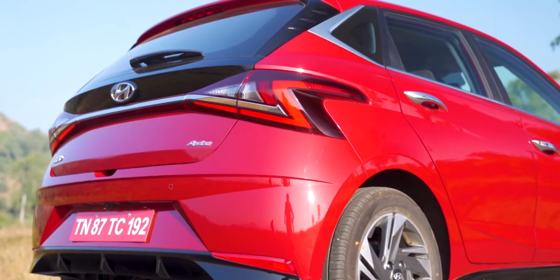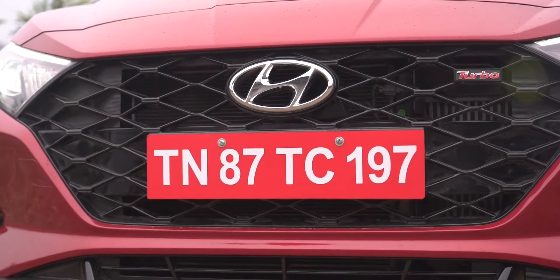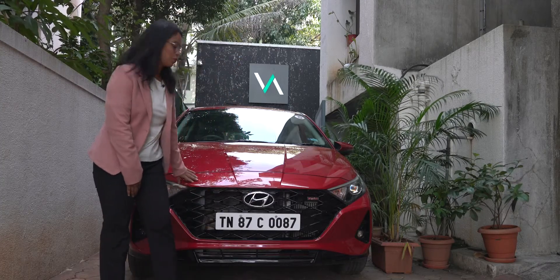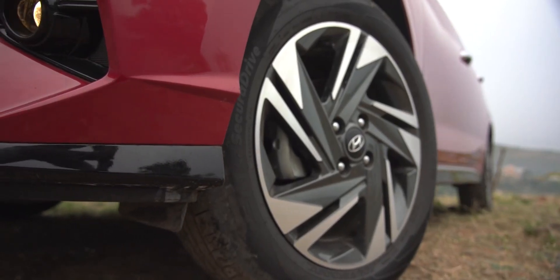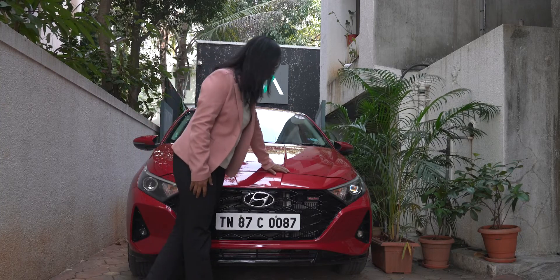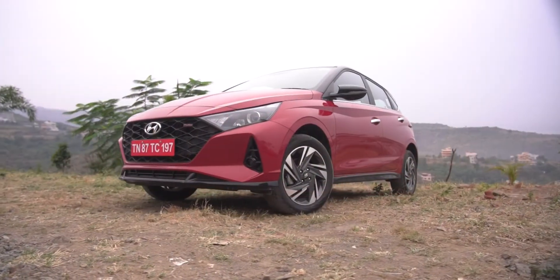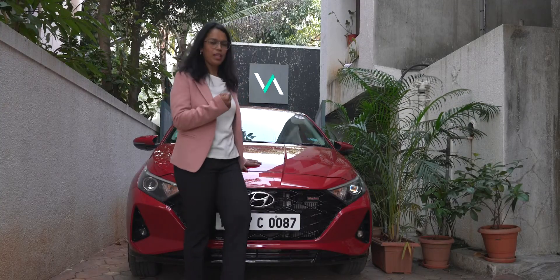The Jali design on the new i20 reminds Poorva of ancient architecture where Jalis were used to keep houses cooler — she thinks it's made for that purpose here too. The lines are nice, curvy, and flowing, and Hyundai has not shied away from using a lot of shapes in this design. Even the mirror has that flowy kind of design. They've really tried to match up with the younger generation and today's design field, giving the car a contemporary yet very sporty look.